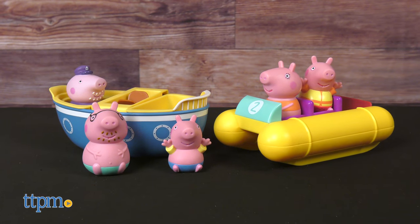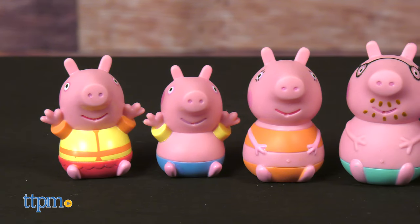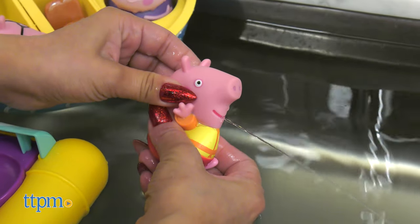Enhance bath time with engaging toys like the Peppa Boat Adventure Set. This set includes five of our favorite characters from the show: Peppa Pig, George, Mummy Pig, Daddy Pig, and Grandpa Pig. You can dunk, squeeze, and squirt them all.